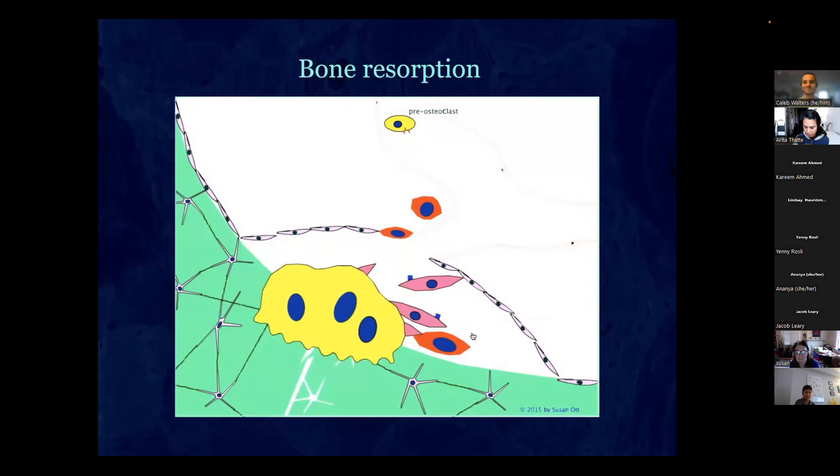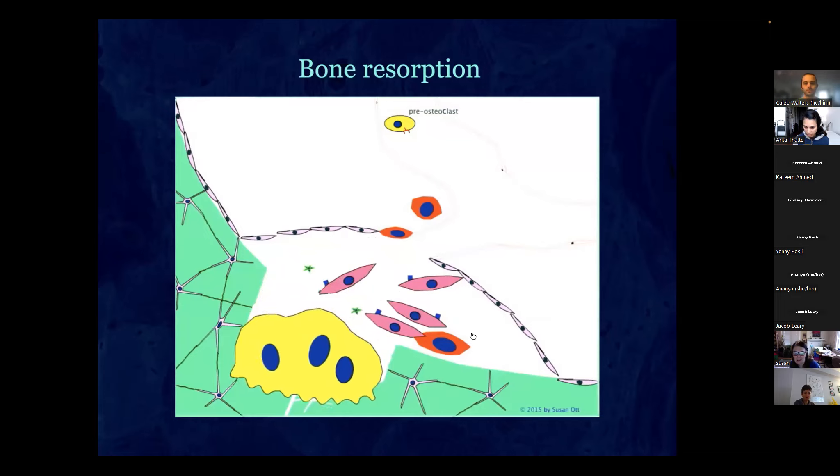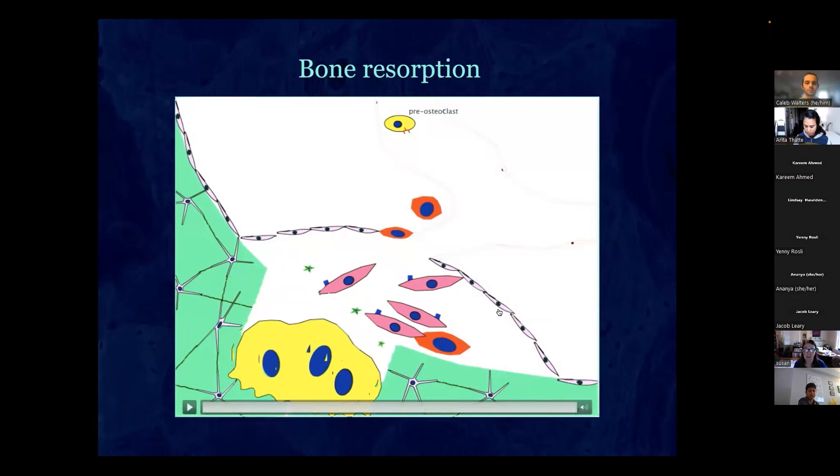The osteoclast resorbs the bone to get rid of the damaged area. As it resorbs, it releases even more growth factors — including TGF-beta and IGF — that were laid down by the previous generation of bone formation. These signal the stromal cells to eventually cause the cells to fill up the hole.